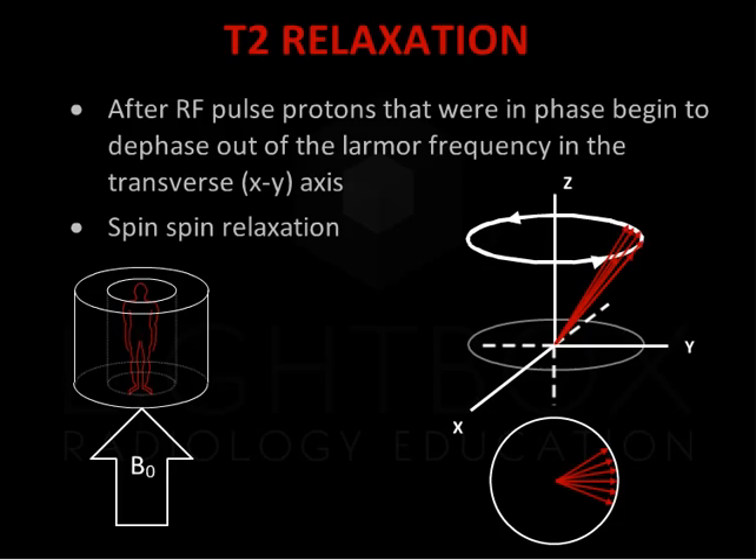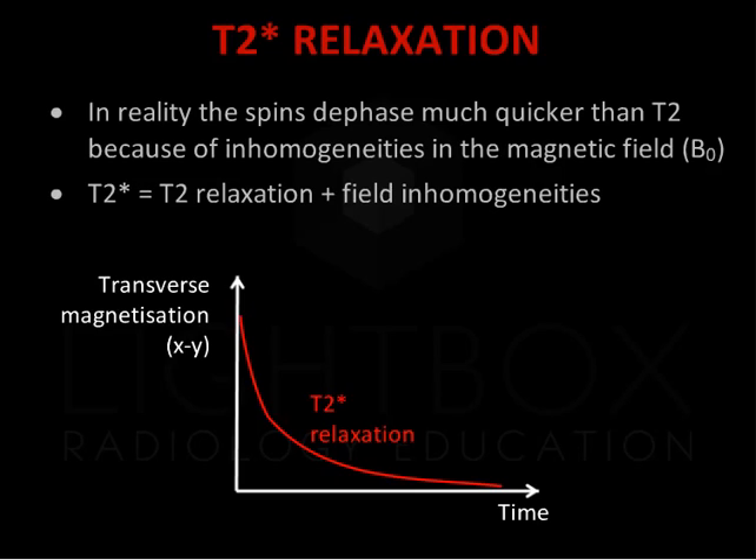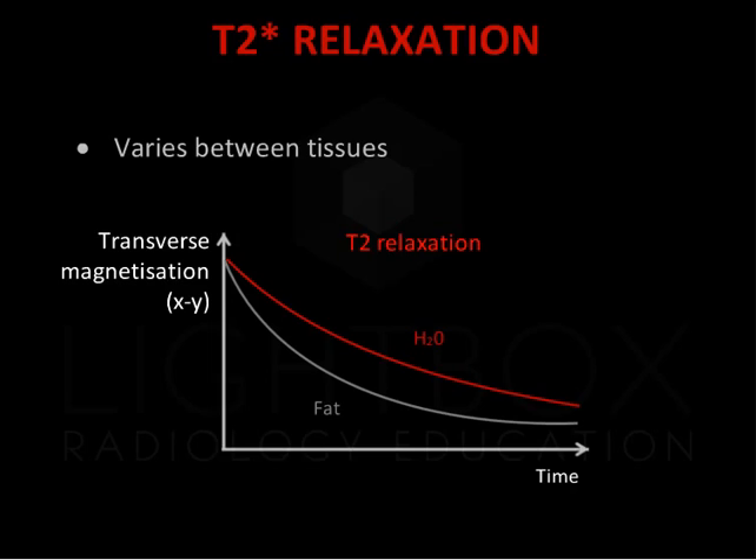After the RF pulse, protons that were in phase begin to dephase in the transverse XY axis. This is known as spin-spin relaxation. This results in a reduction in transverse magnetization. Plotting transverse magnetization in the XY plane versus time, transverse magnetization decreases over time. In reality, the spins dephase much quicker than T2 because of inhomogeneity in the magnetic field B0. The combination of T2 relaxation and field inhomogeneity is termed T2 star. T2 relaxation times vary between tissues. For example, water molecules move quickly and as a result there is less field inhomogeneity, therefore T2 relaxation takes longer.